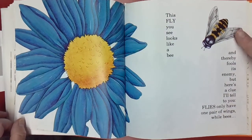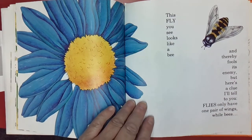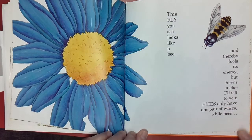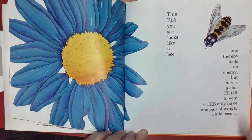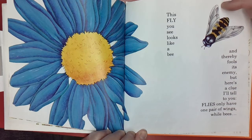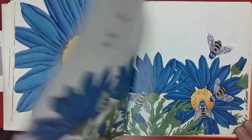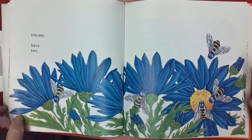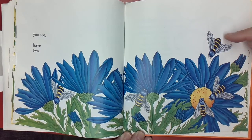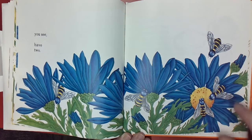This fly here looks like a bee and thereby fools its enemy. But here's a clue I'll tell to you: flies have only one pair of wings — see? There and there. While bees have two pairs of wings — one, one, two — two on each side.